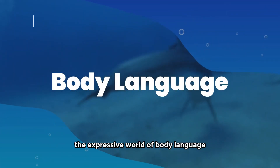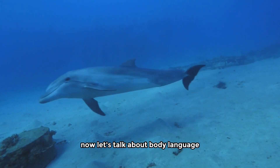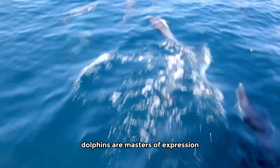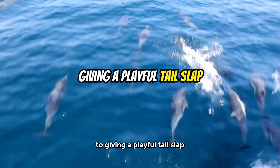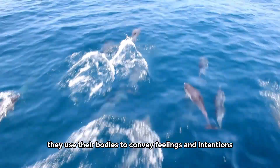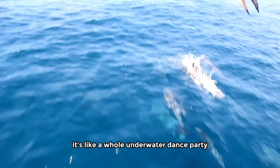The expressive world of body language. Now let's talk about body language. Dolphins are masters of expression. From jumping out of the water in a spectacular breach to giving a playful tail slap, they use their bodies to convey feelings and intentions. It's like a whole underwater dance party.